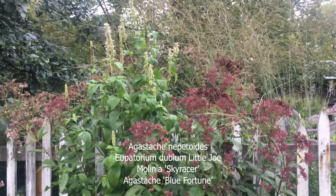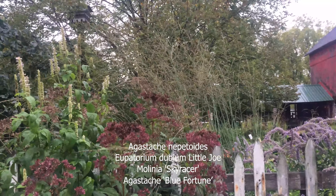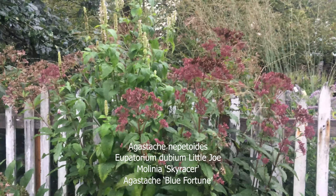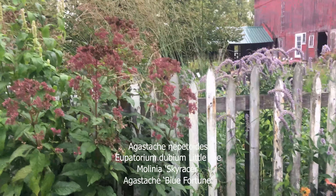The Agastache gets slightly taller, and in the back is Molinia 'Skyracer', which is the largest flower in Molinia. But the three of them work well together, supported by the picket fence — that helps too. And next to it is Agastache 'Blue Fortune'.